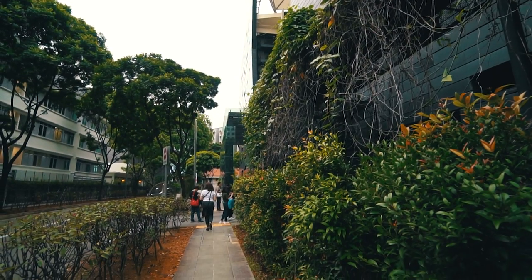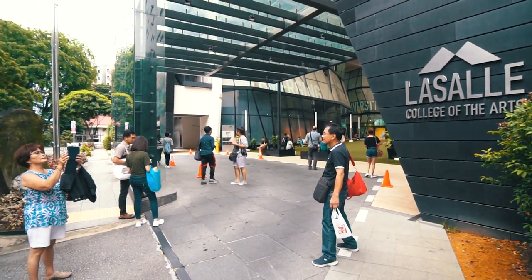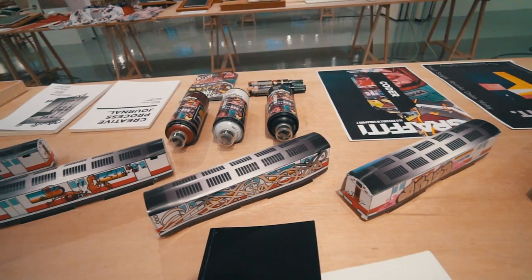Okay so we are here at La Salle College of the Arts. We're going to tour the whole La Salle College of the Arts — here we go! That was a slight tour of La Salle College of the Arts. As you guys could see, people enrolled here are super good at what they do. Let me just give you a little background about La Salle College of the Arts, which is located in Singapore.